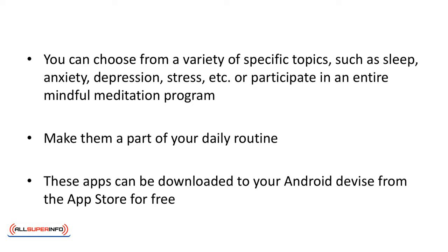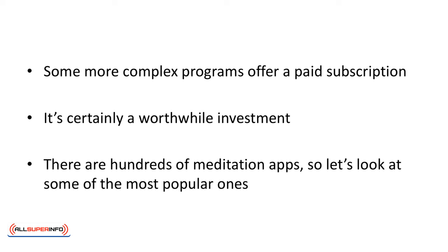Make them a part of your daily routine. These apps can be downloaded to your Android device from the App Store for free. Some more complex programs offer a paid subscription — it's certainly a worthwhile investment. There are hundreds of meditation apps, so let's look at some of the most popular ones.